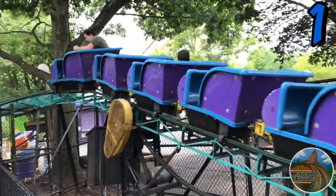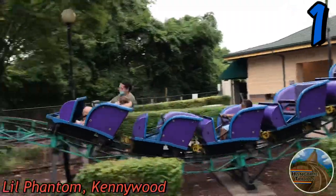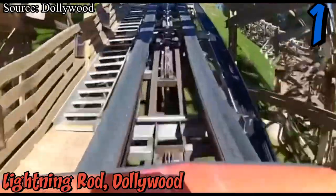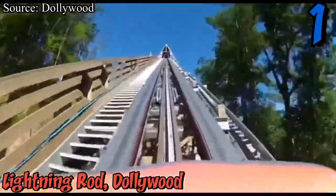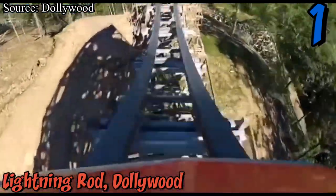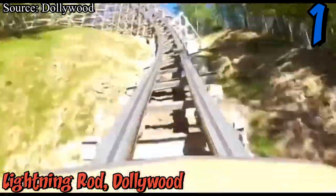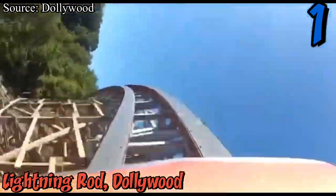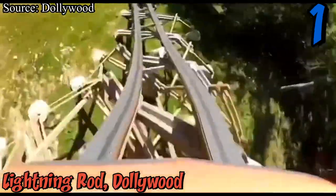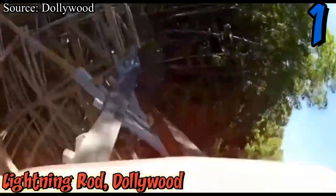And now at the coveted number one spot — just kidding about Little Phantom — the actual number one is Lightning Rod at Dollywood. It doesn't even need an explanation, but I'll give one anyway: it has some of the best airtime I've ever experienced, and it's sustained with just so much of it. The coaster also has an amazing setting dashing through the Smokies and an awesome hot rod theme that fits the ride very well. I know plenty of people who have Lightning Rod as their all-time favorite roller coaster, and I cannot blame them one bit.